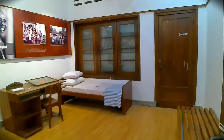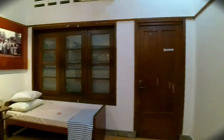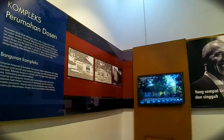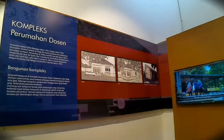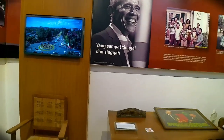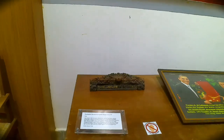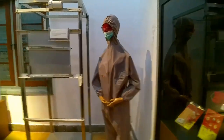Lalu ada ruangan menarik lainnya. Di museum UGM ini ada seorang tokoh yang sangat terkenal di dunia, beliau menjadi Presiden Amerika Serikat. Beliau pernah tinggal di bangunan ini, terutama di ruangan yang sedang kita eksplorasi ini. Jadi Barack Obama merupakan keponakan dari Profesor Iman Sutikno.